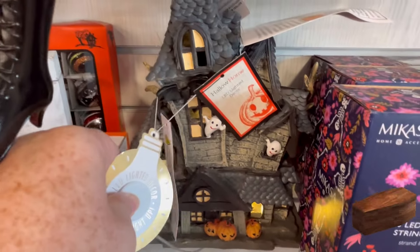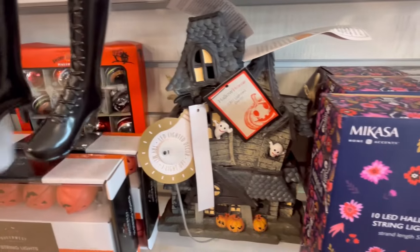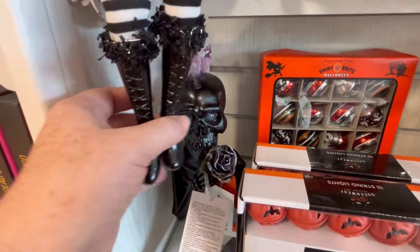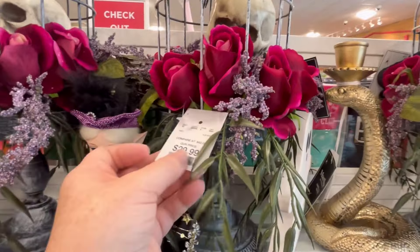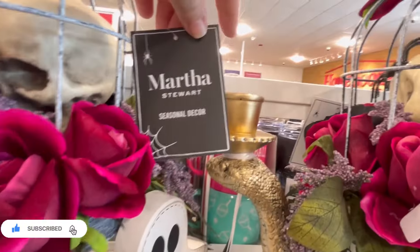This little haunted house right here is super cute — I feel like we may have seen it or something like it. I like when they're kind of run down. But I will say my favorite haunted house was the one we saw at Big Lots — if you missed that video, go check it out. They had it and it was only $12.99.